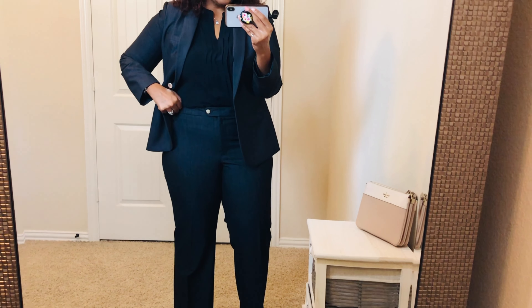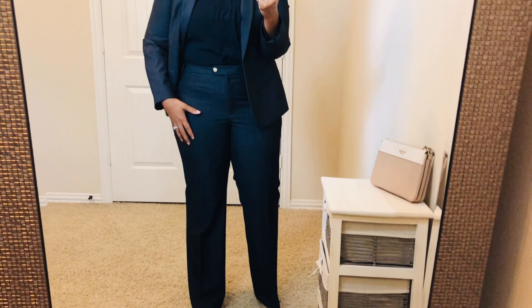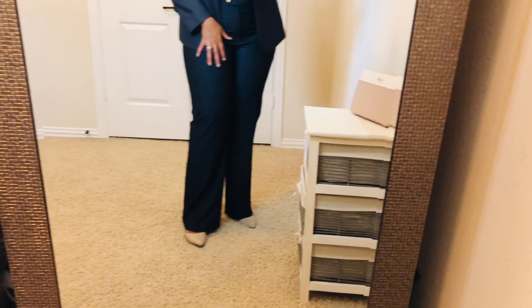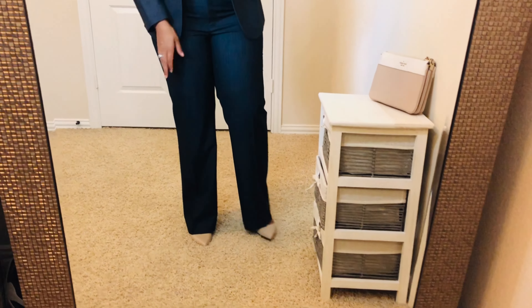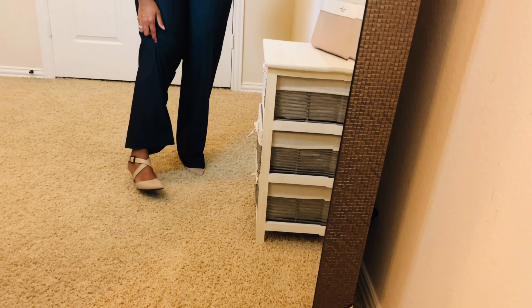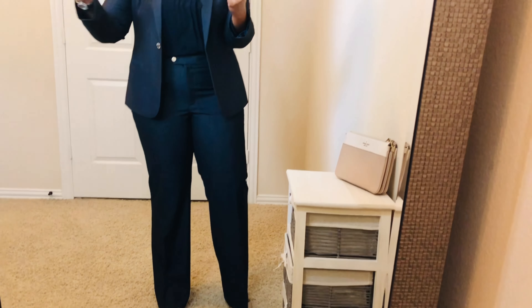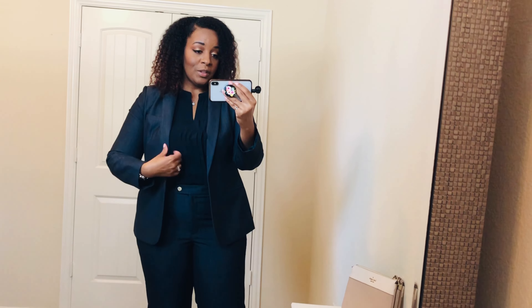The pants are what they call a modern fit. They are fitted in the thigh area and then at the bottom they go out a little bit — loose fitting, a wide leg pant. For my shoes today I'm wearing my Life Stride shoes. These are my go-to, very comfortable shoes, and I liked it because it added a little pop of visual interest from just the monochromatic look. Simple — if you're ever wondering what to wear, match everything up and you are good to go.